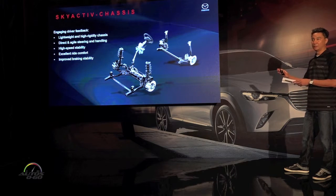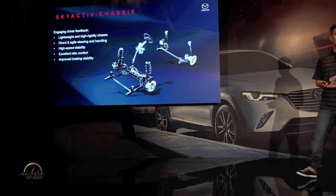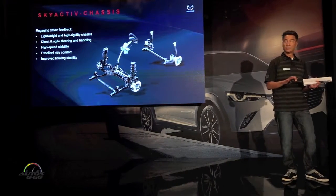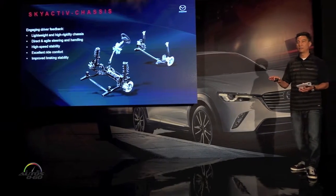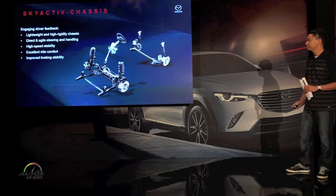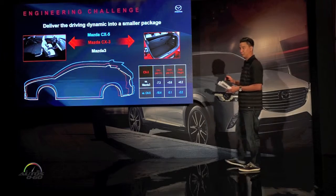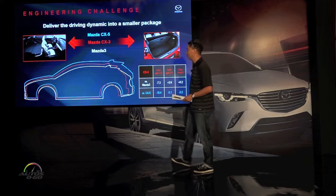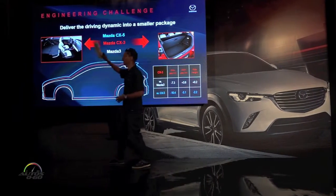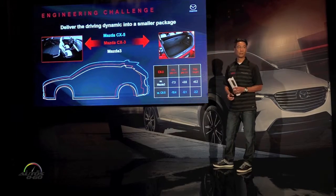Going into the chassis components, the Skyactiv chassis is really well known for being lightweight, for having great steering feedback, and for how the chassis moves. It also has excellent ride quality. The challenge again is how do we get these components into a smaller vehicle. We wanted to make sure we protected the interior layout — very important to the driver and occupants — and more specifically, we wanted to make sure we had cargo space.